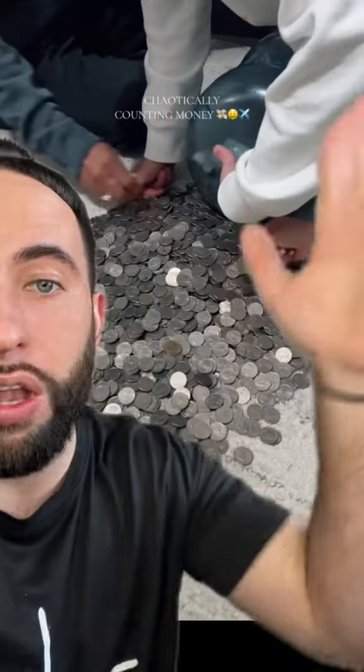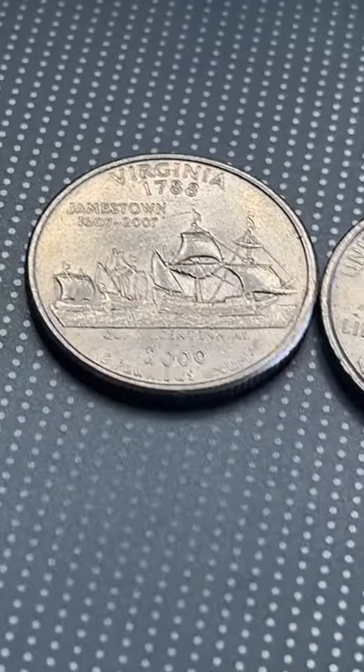Her father saved up all of this change and money for a trip to Colorado for the family. They never put a total anywhere and didn't make a part two, so I have no idea what it came to. But they rolled up all the coins — they're probably going to take it to the bank, which is smart because it'll save money on fees.